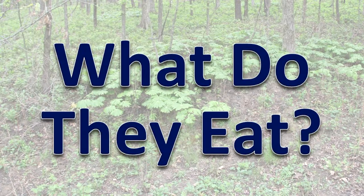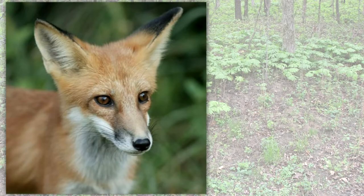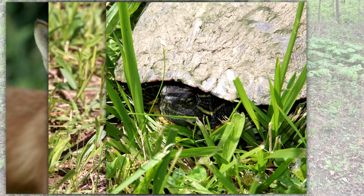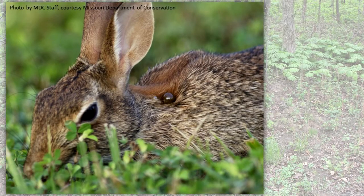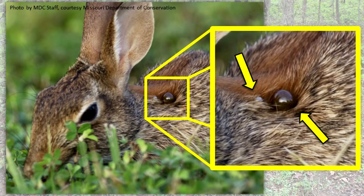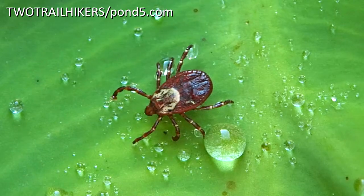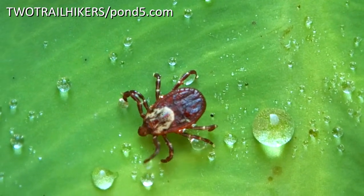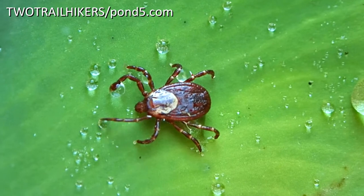What do they eat? Ticks are external parasites of mammals, birds, reptiles, and amphibians. They attach to the outside of the host animal and feed on its blood. A hard-bodied tick needs three blood meals to complete its life cycle. Ticks find their host by waiting at the tip of grasses or shrubs. When an animal passes by and touches the plant, the tick quickly crawls onto the animal.